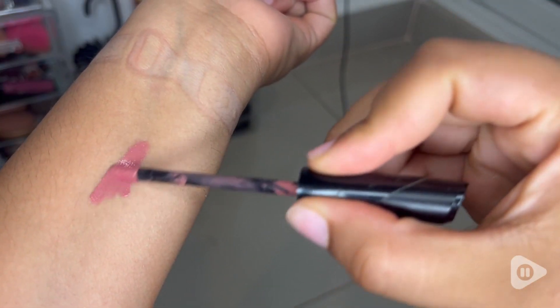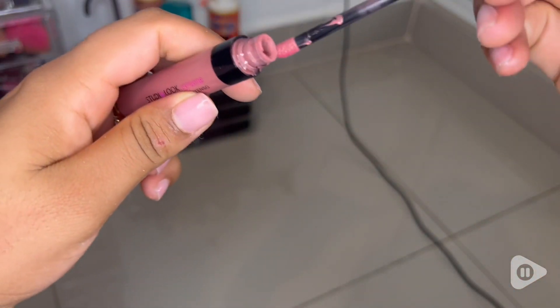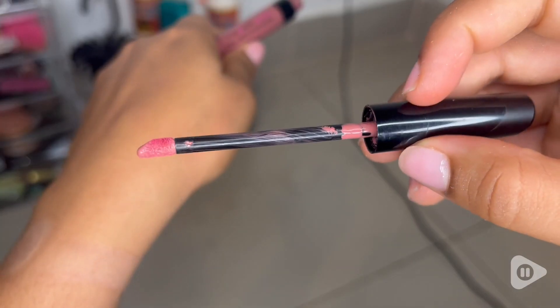This is in the shade Rose Nude, and something I really like about it is that it blends really well with my actual lip color.